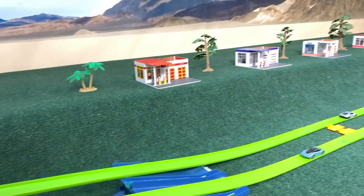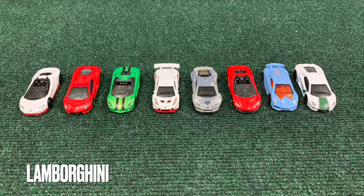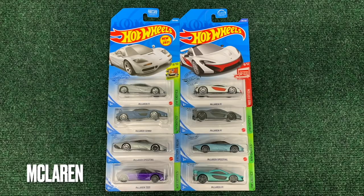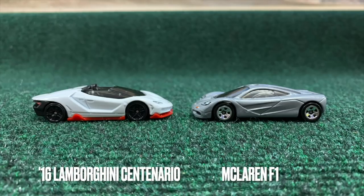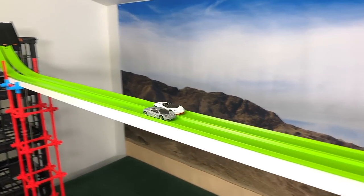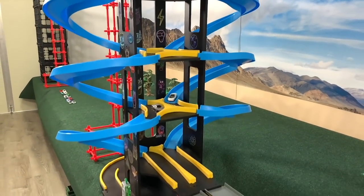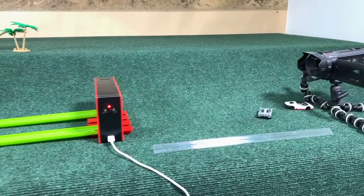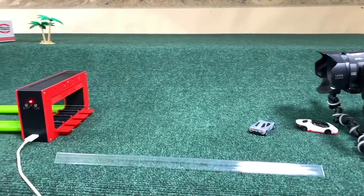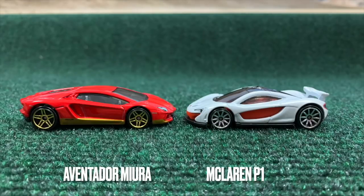Hey everybody, I'm Brendan, and it's time to get dizzy once again for full 360-degree turns. That is the feature of today's course, with Lamborghini being the first team here, going up against the McLarens. It's a pretty straightforward race. The Centenario and McLaren will kick us off, coming down a clean straight then into four 360-degree turns. The track widens after the turns, which provides an interesting challenge, as you're not going to be able to stay in single file always.